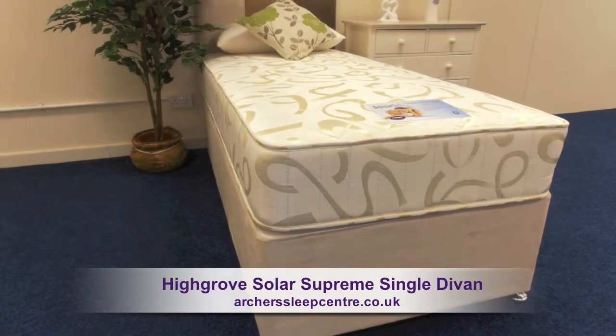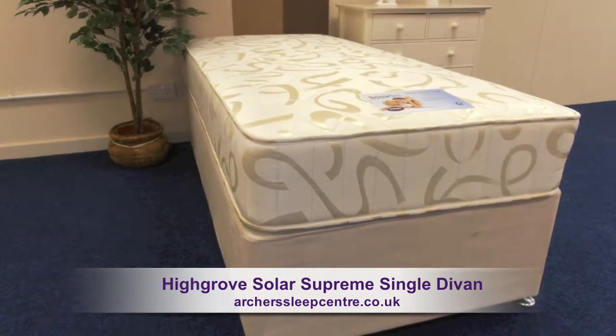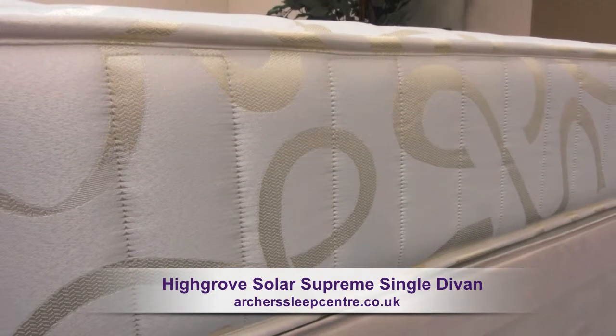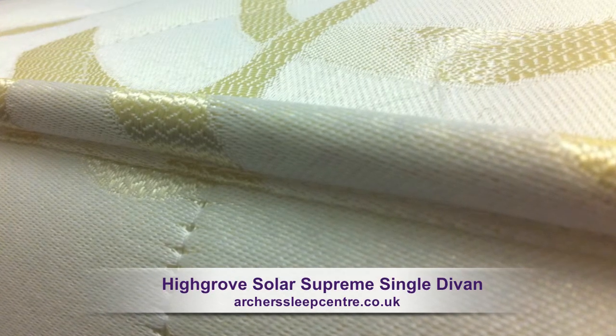The Highgrove Solar Supreme Single Divan, a medium support mattress with a depth of 25cm. The mattress is micro-quilted, ensuring a comfy, flat sleeping surface.